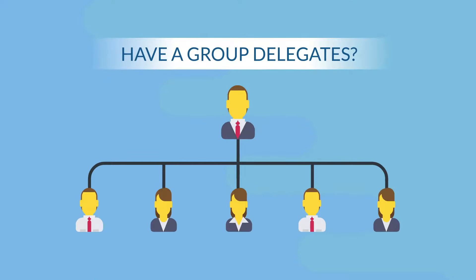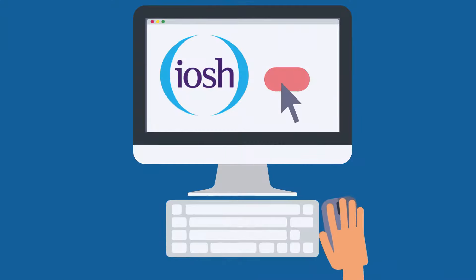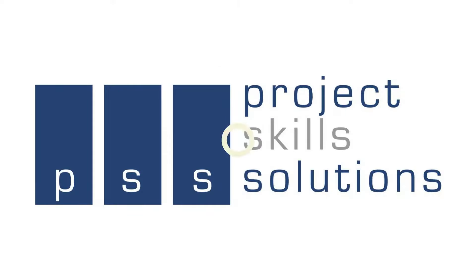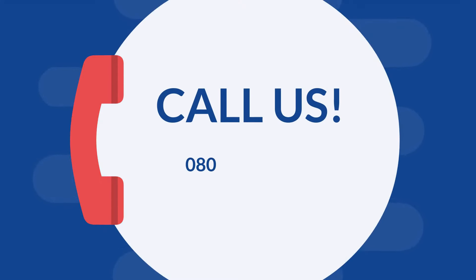Have a group of delegates? Chat to our team and we can organize a dedicated course scheduled for you. If you are ready to book your IOSH Working Safely course with Project Skills Solutions, visit our website today at www.projss.co.uk or call our friendly training team on 0800 021 3263.